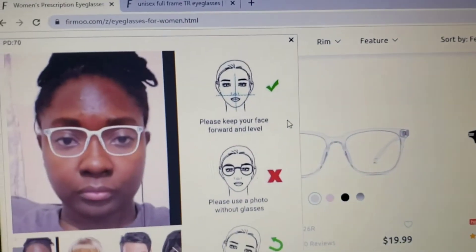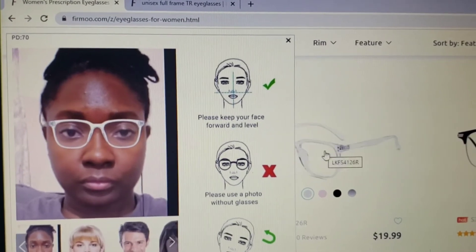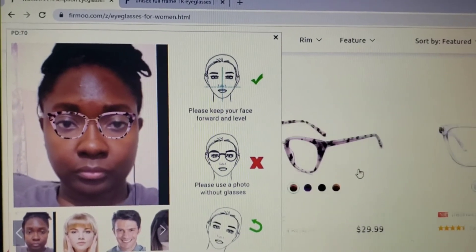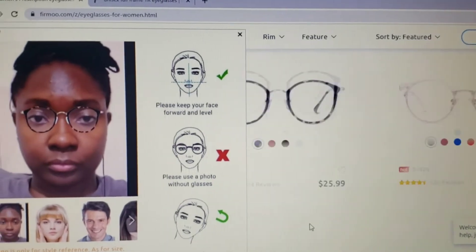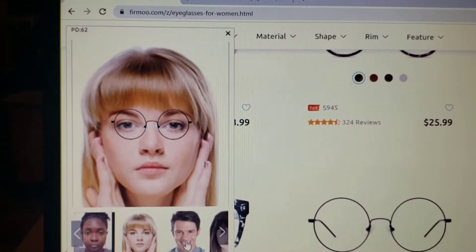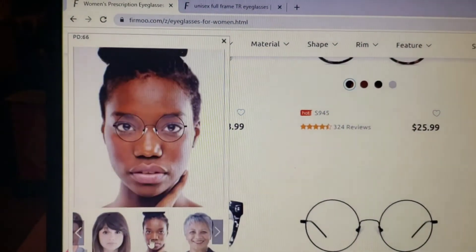Now I'll show you how the virtual try-on looks. Here's my picture — I was trying to get a proper photo. Obviously these particular frames don't fit my face, but I'm trying them on to show that you can upload your picture or use the virtual models already on the site. You can see it shows you when something won't look right on you — it really does work.